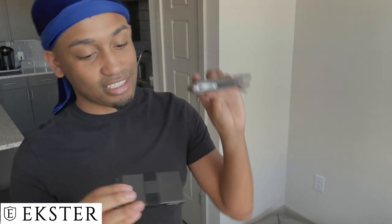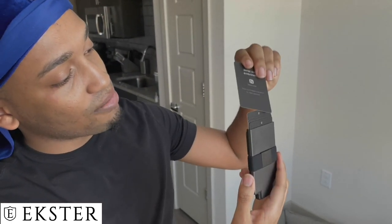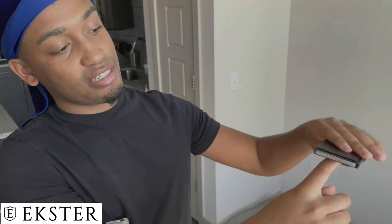Look at how amazing and slick this looks compared to a regular wallet. It keeps your IDs, your credit cards, your debit cards — everything. All you gotta do is pull it out, stick it back in, pull it down. You can also put money right here in the money holder.